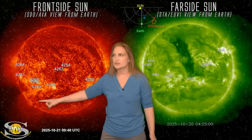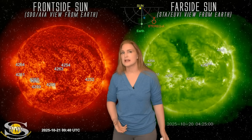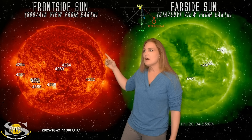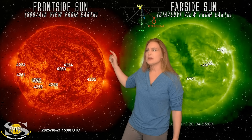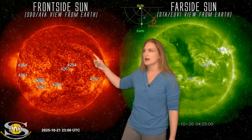You can see some major strong filaments all in here getting very, very twisted up. This is a very unstable configuration. And sure enough, late on the 21st into the 22nd, we get a massive far-side blast. You can watch it coincident with a filament launch right in here.